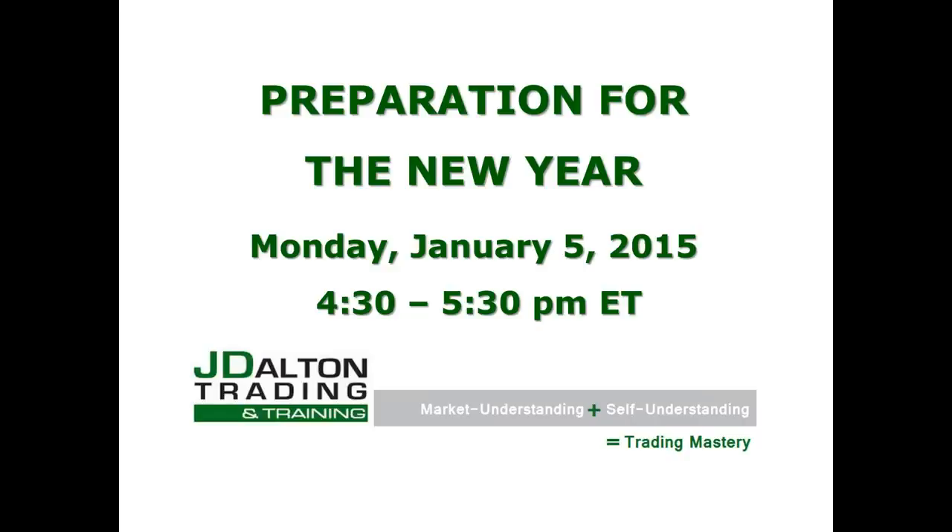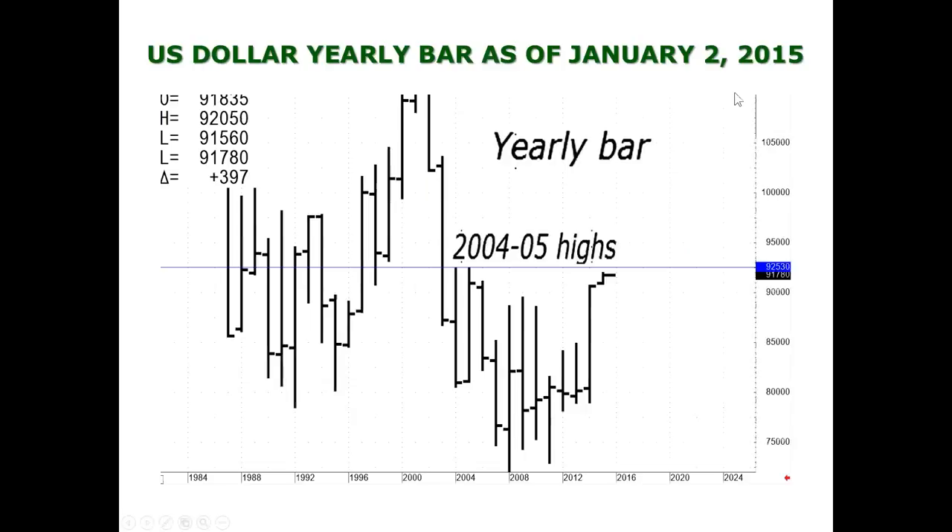Hi, thank you for joining us this afternoon. This is truly a very full hour — we probably won't have a chance to cover everything I'd like to cover. This is billed as preparation for the new year. If any of you were listening to a Shadow Trader presentation I gave a week or so ago, a couple of these charts will look familiar because nothing has changed, and they're very pertinent to what is going on as the year starts.